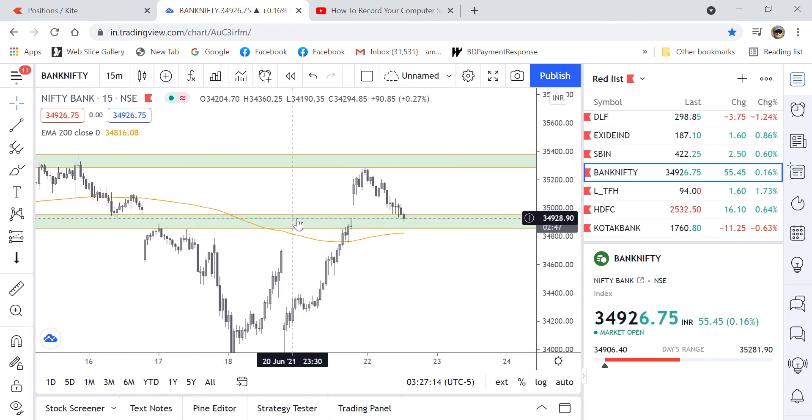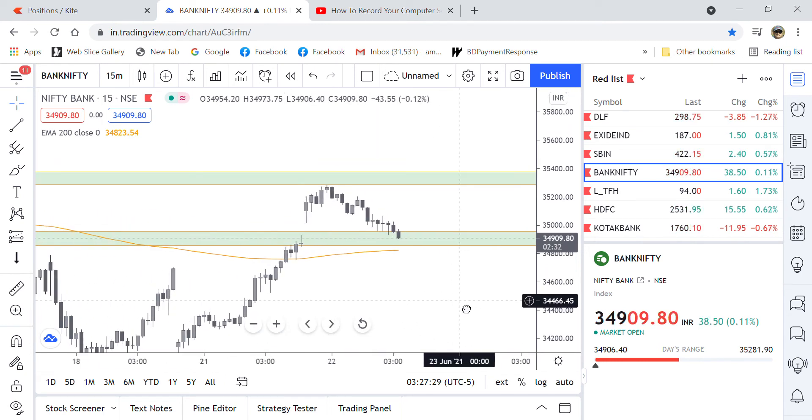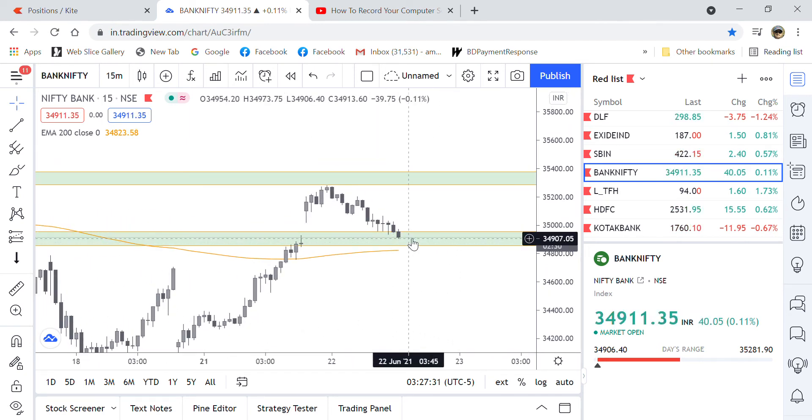You can see — 1, 2 — it has touched here, but will it break? This break has already happened on the previous day. You can see it here.